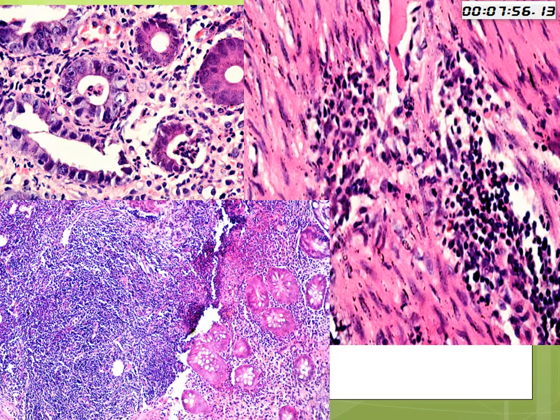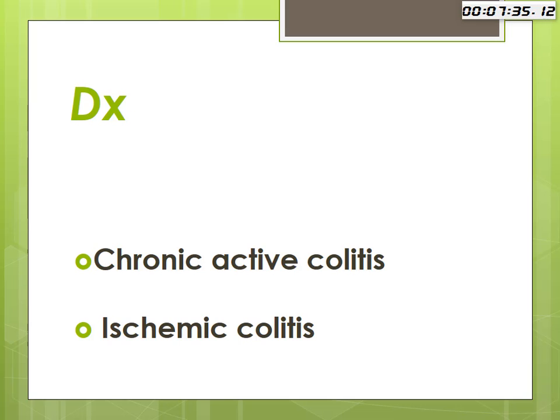This infiltrate was so heavy that it infiltrated the muscularis mucosa. There was also an element of lymphoid hyperplasia. Although this was a 27-year-old female, we do not expect to find lymphoid hyperplasia of this strength at that age. So she was given a double diagnosis: chronic active colitis with an element of ischemic colitis.